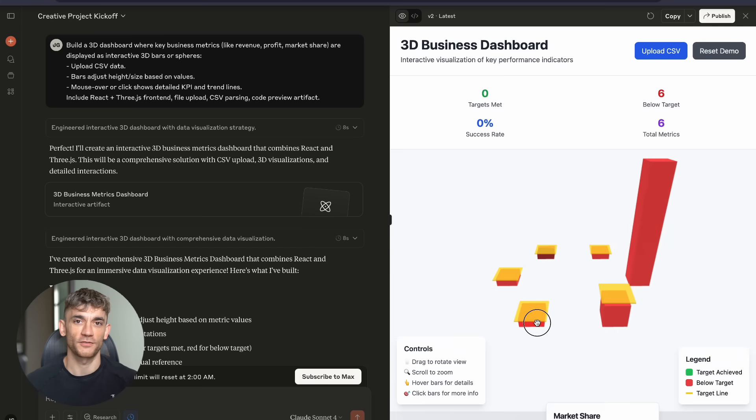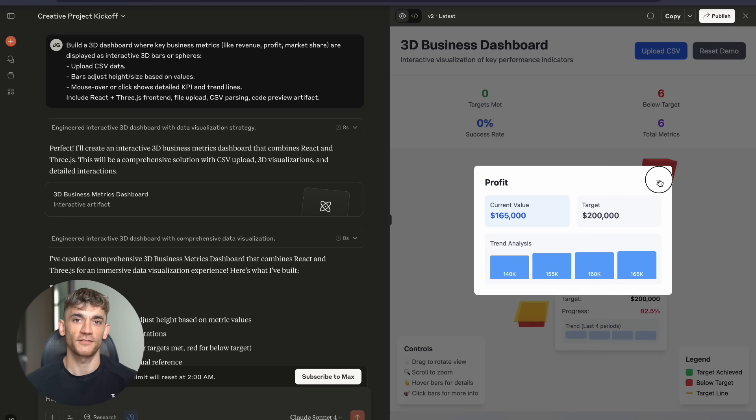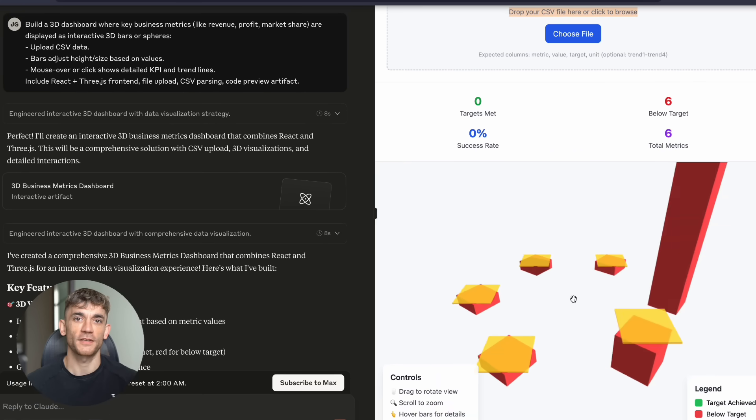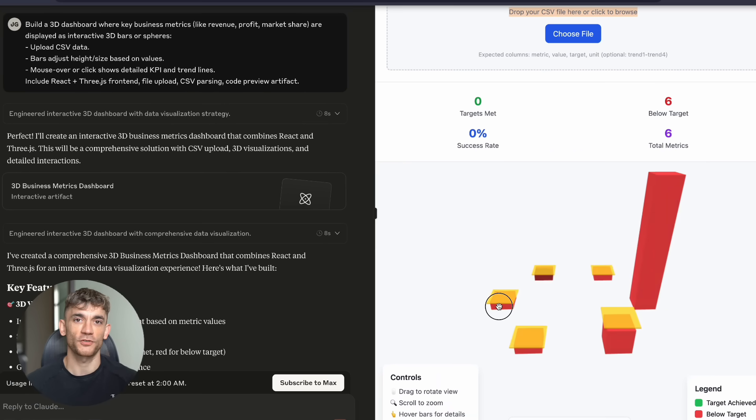The result was insane. You can upload your own CSV file and watch your data come to life in 3D — revenue bars shooting up, profit spheres growing, market share visualized in ways you've never seen. This isn't just a tool, this is a revolution.